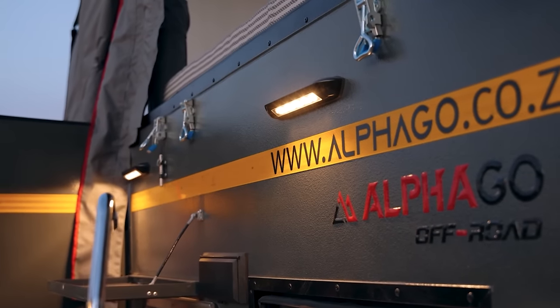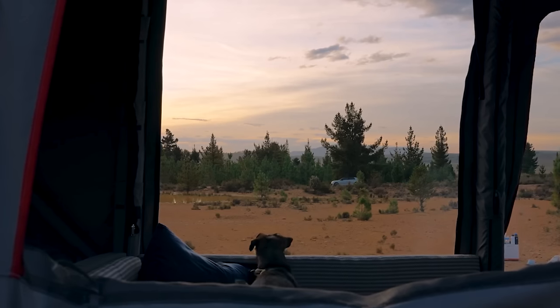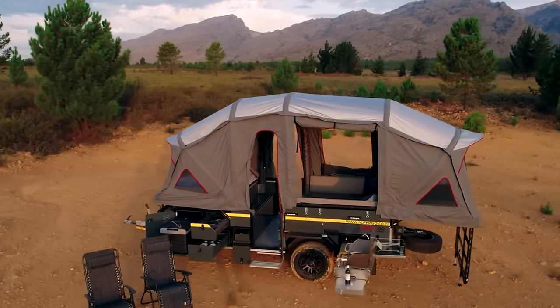The Alpha Go S6 trailer also has contemporary amenities like a burner stove, hot water geyser, LED lighting, solar power integration, a five-gallon toilet, and a 20-gallon water tank, assuring a comfortable and delightful experience no matter where you are.